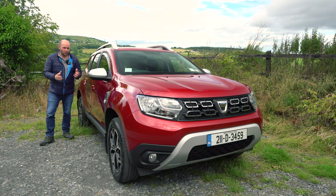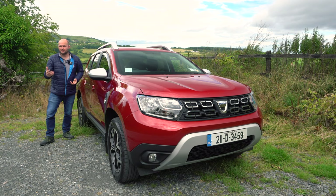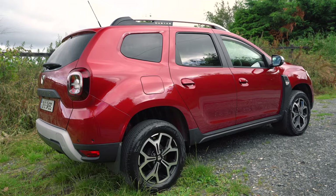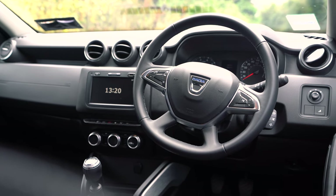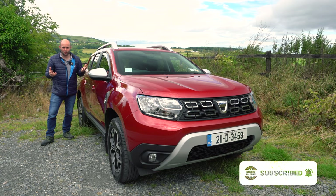For those of you who want no fuss, no frills, just decent, simple, honest motoring, there's not an awful lot of brands in Ireland that can deliver something like this under 20 grand. In fact, not even close to 20, because the Dacia Duster starts from just over 18.